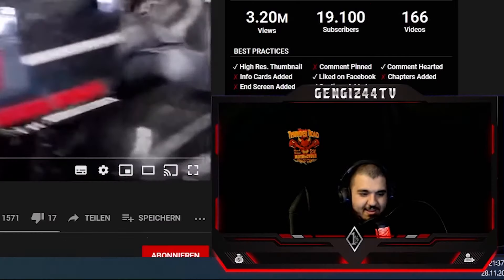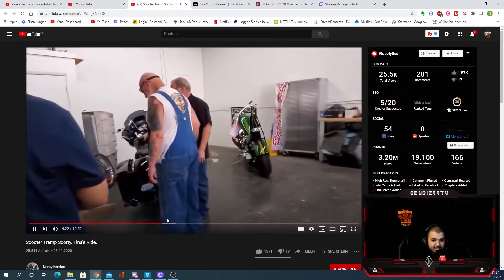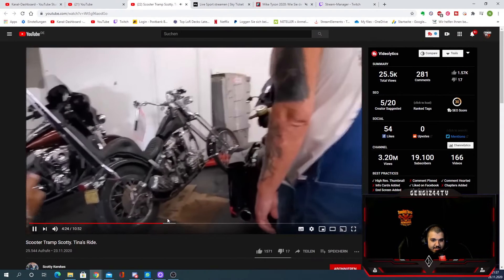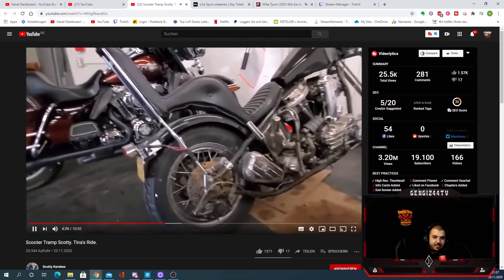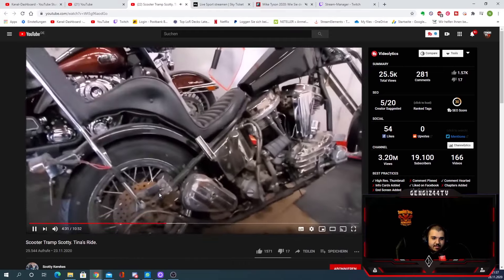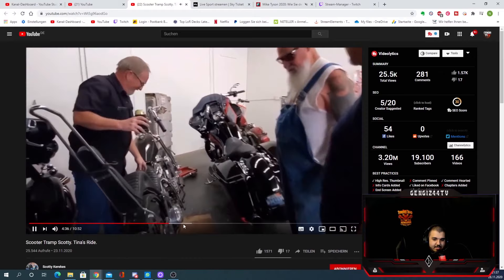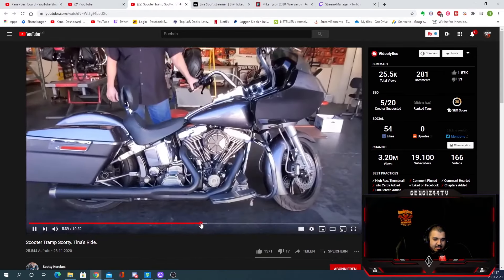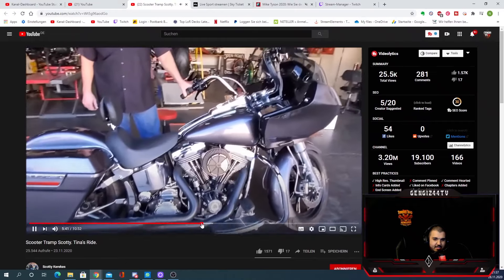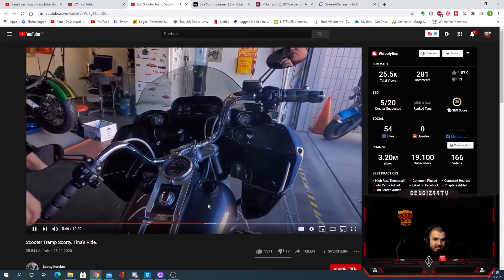He has a bit too much moonshine, I think. They didn't make outside Oilers? When did they start that? And he managed to make it into a touring bike — a street glide, a road glide, they call it.